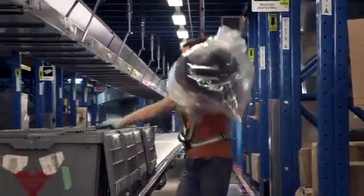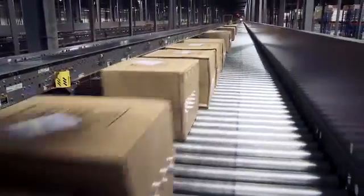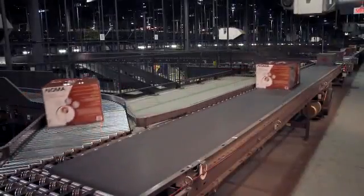Canadian Tire warehouses run picking cycles to release complete orders of both conveyables as well as bulk items to 25 stores at a time. The conveyable products as well as the bulk products need to be consolidated into single store orders during a single cycle, using as much automation as possible.